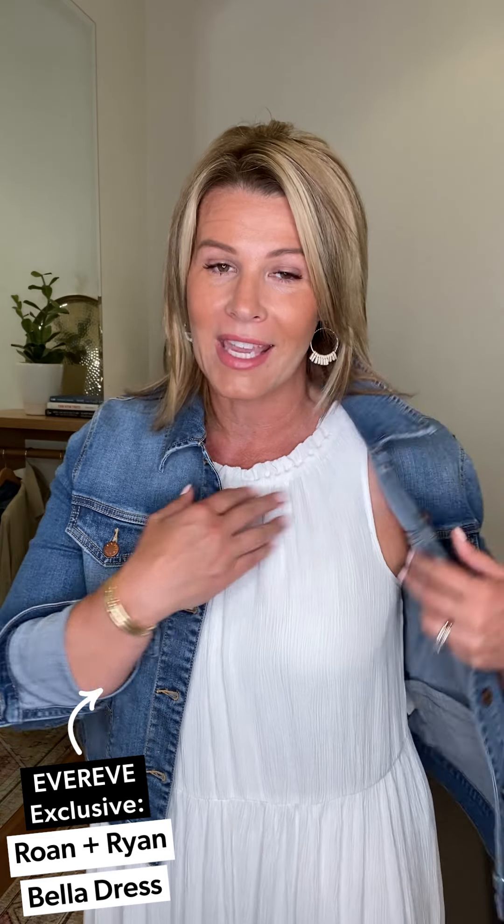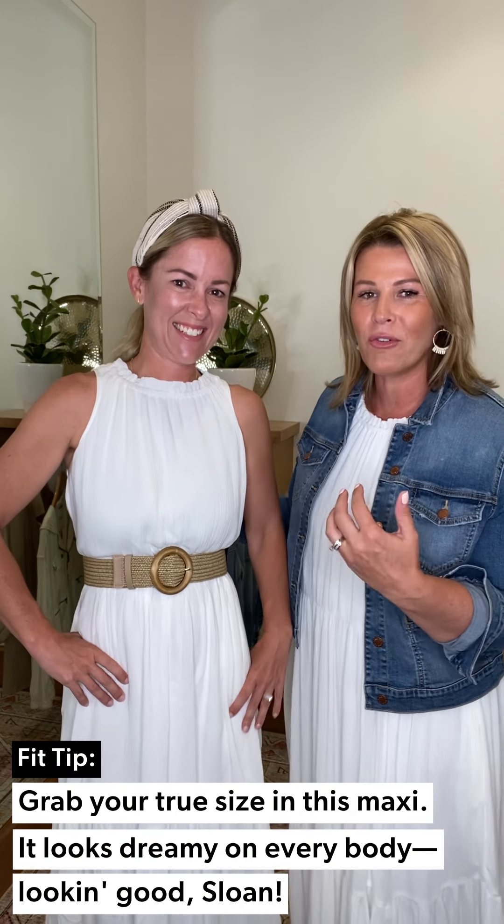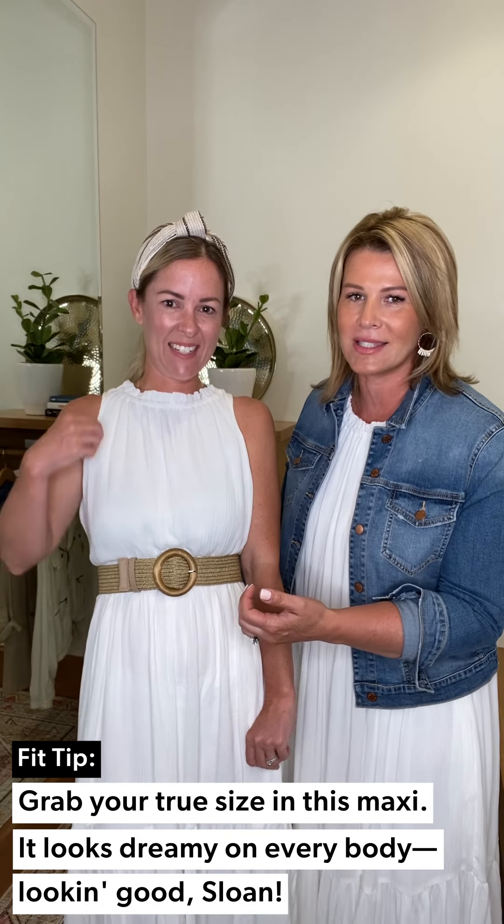One of the dresses is the Bella, by Roan + Ryan, which is something we make here at EVEREVE. One of our stylists, Sloan, just came in for her shift wearing this maxi. I begged her to join me because she belted her Bella maxi and she is a totally different body type — more petite with platform sandals. You can see two different body types in this dress.